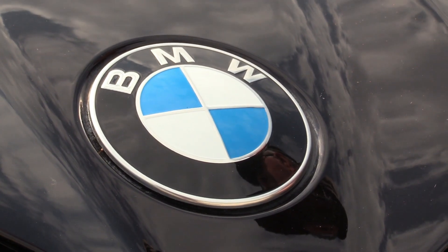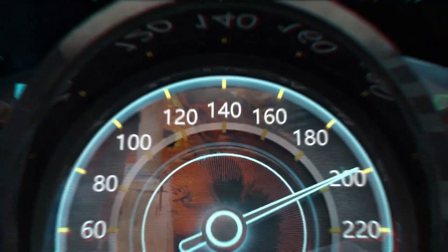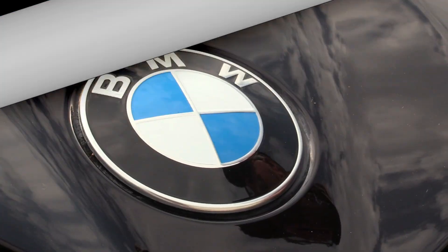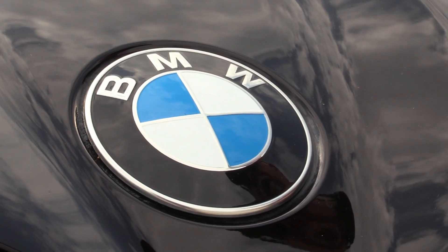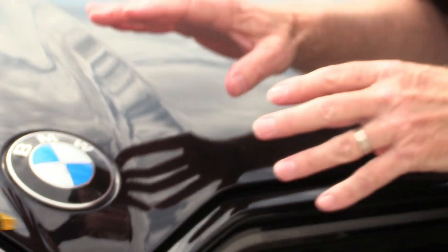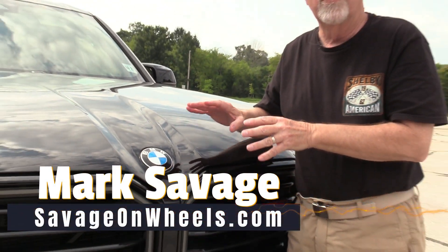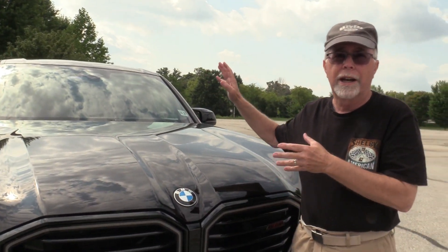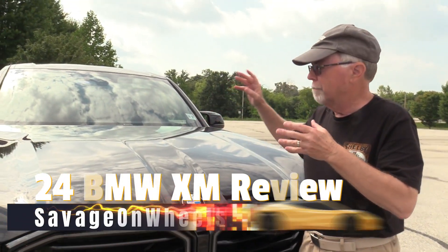Coming up next, BMW's XM. Hey guys, Mark Savage here with Savage on Wheels. I got a BMW 738 horsepower. It's an M-Series. You're thinking, oh, what a great sedan coupe. It's a truck, baby. This thing is a monster. This is the XM, and it is big.